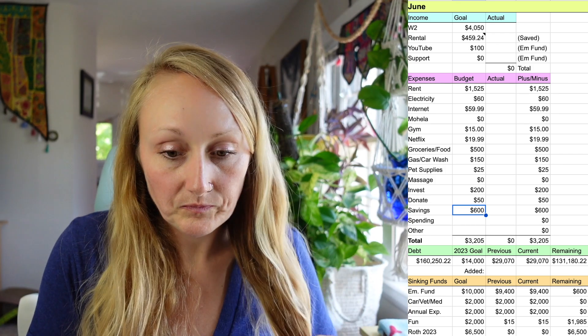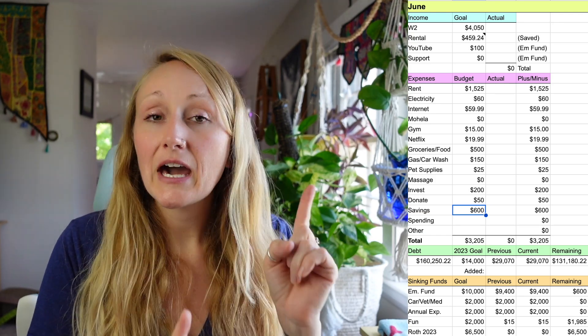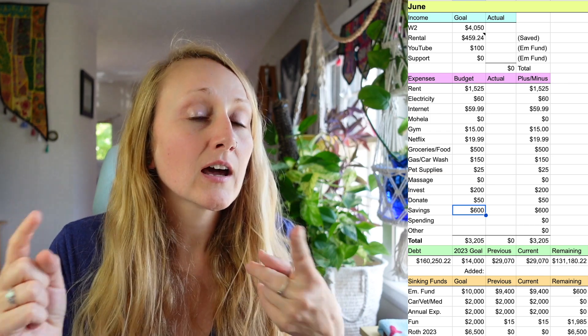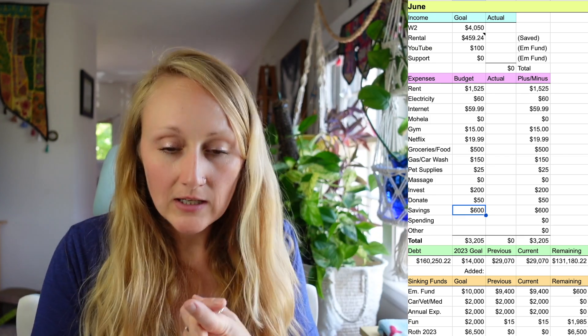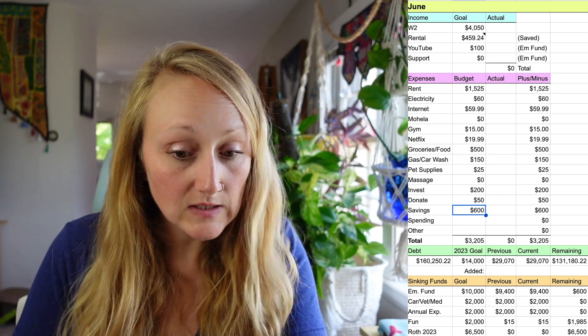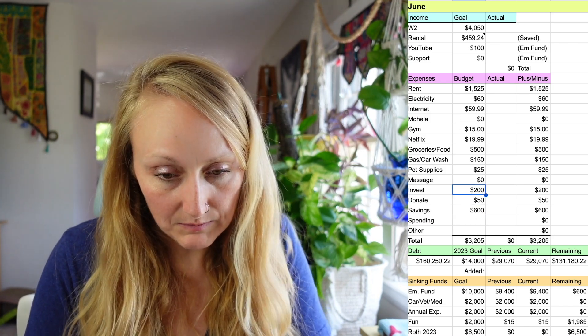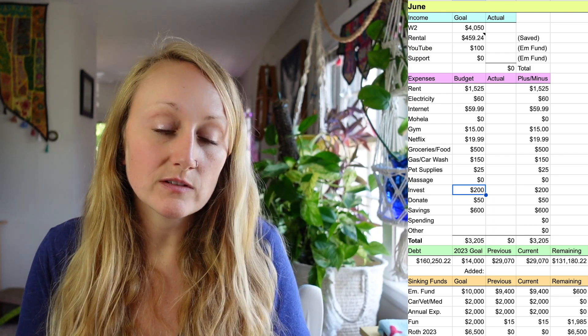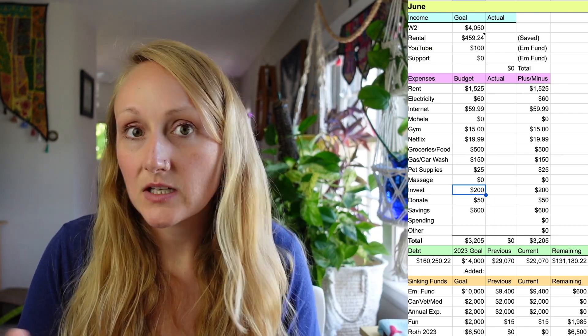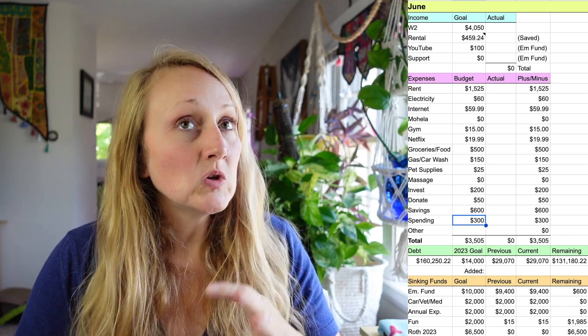$600 is less than what I've been saving in previous months, which is why I've upped my investing. Once my sinking funds are loaded and my emergency fund is finally loaded, I can start having fun and dumping more money into my fun sinking fund and investing more. I don't care much about retirement accounts right now, but I'll start putting more into my Roth. Just to clarify: my W-2 take-home goal of $4,050 is after my 401k and HSA are deducted. I always contribute to the 401k up to the company match — that's free money. The investing line here is in addition to that.